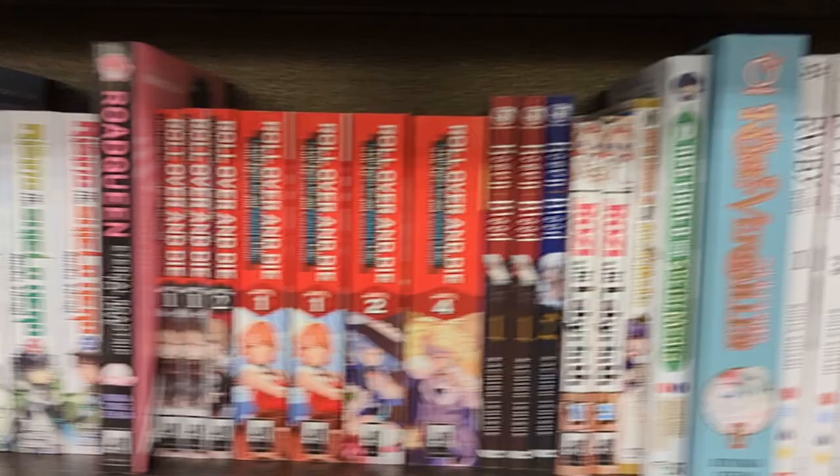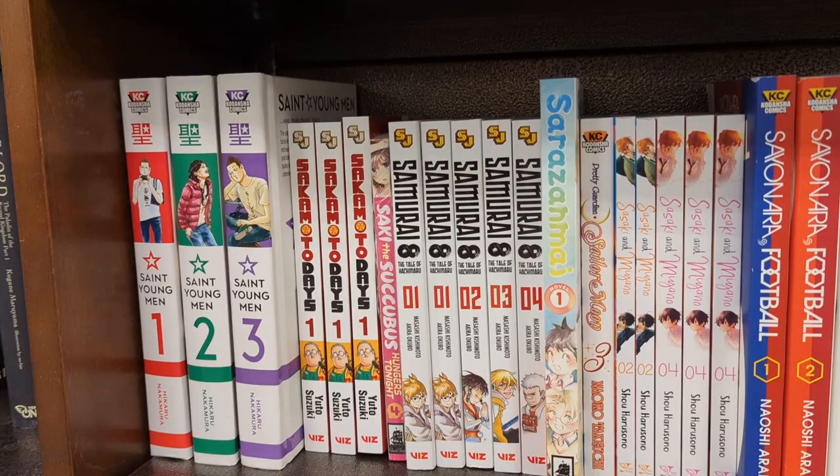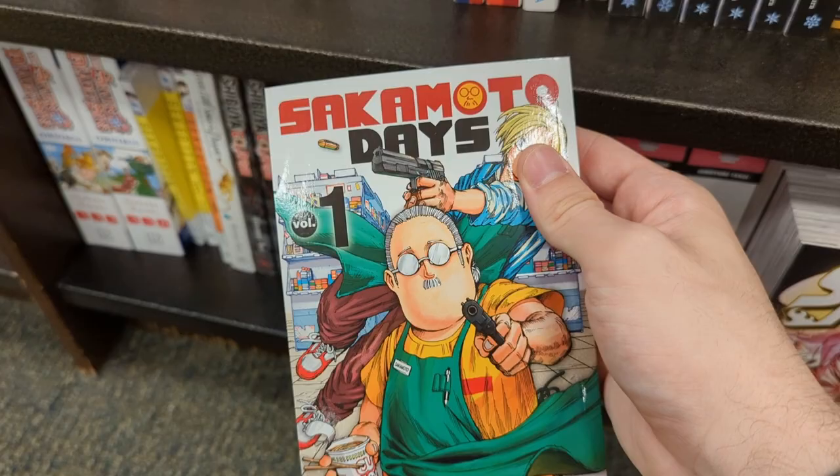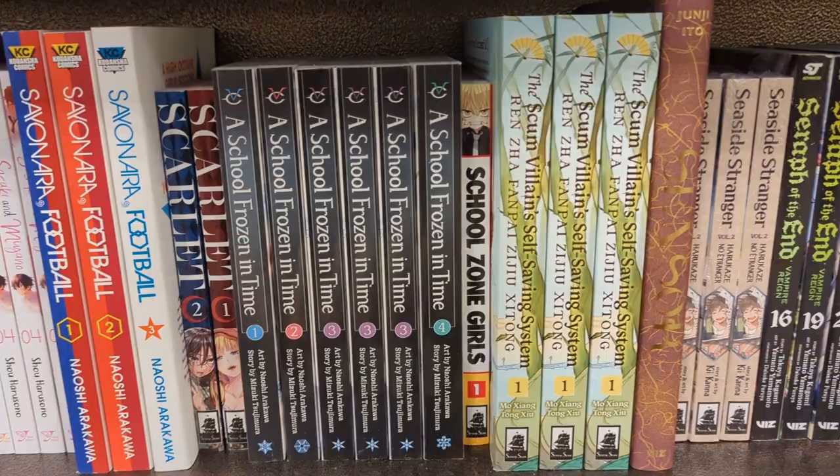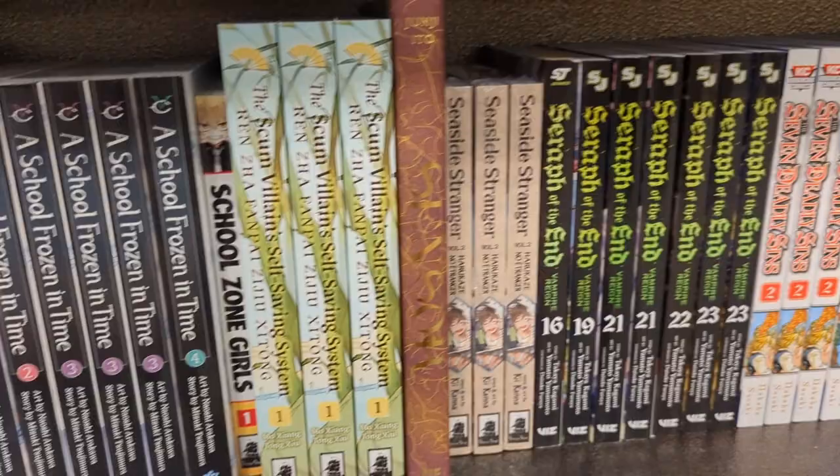Sakamoto Days — I was actually surprised to see this because I've never seen it before and Barnes & Noble put it out before it's supposed to be released. I looked it up on their website and it said it's supposed to be released April 5th, so that's pretty cool. Sasaki and Miyano — I still cannot find volume one of that. I really want to get into it but apparently Barnes & Noble does not want me to.